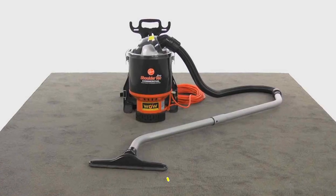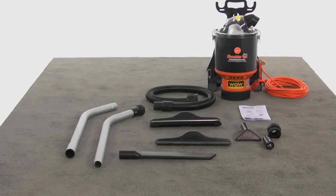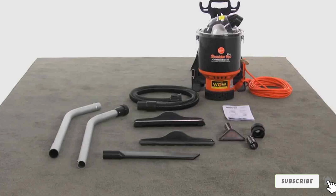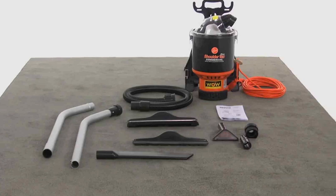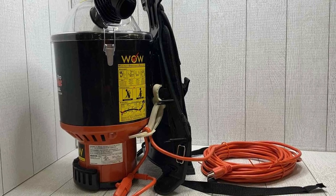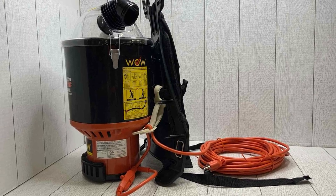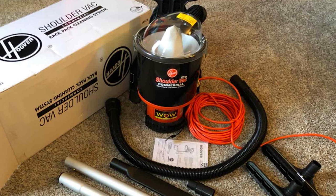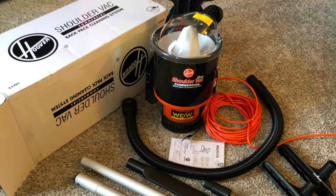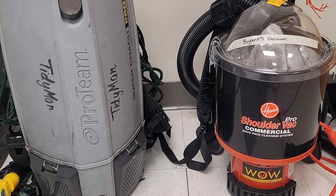The Hoover C2401 commercial lightweight backpack vacuum is a versatile cleaning powerhouse that offers both convenience and power. Weighing in at a mere 9.2 pounds, this corded backpack vacuum is designed for those who demand exceptional cleaning performance without the hassle of a traditional upright vacuum. What sets the Hoover C2401 apart is its adaptability — you can effortlessly switch between using it as a shoulder or backpack vacuum, thanks to its padded ergonomic straps.